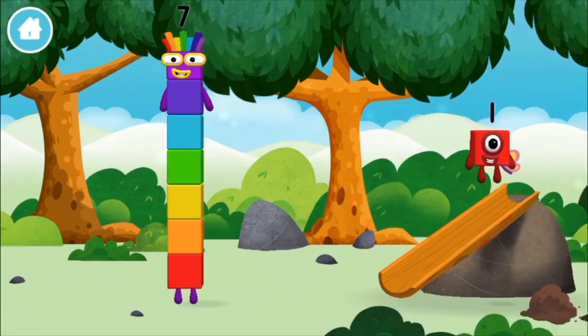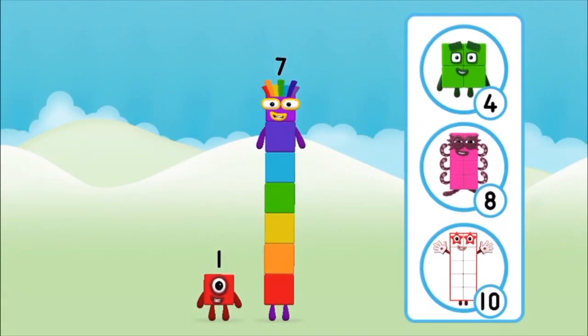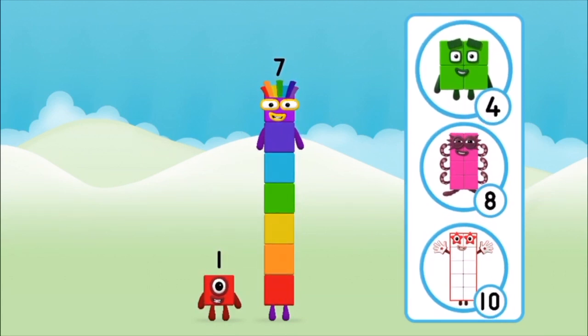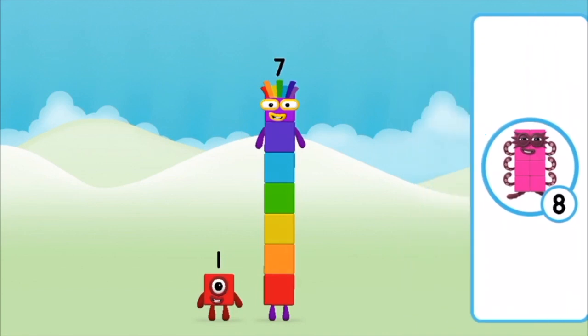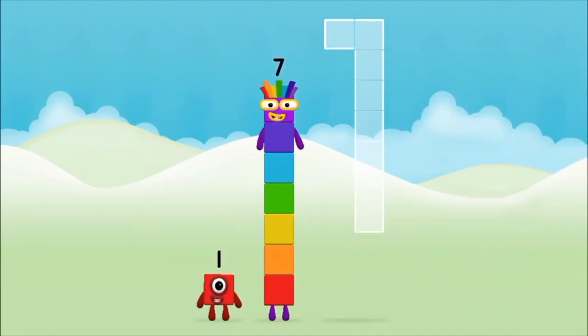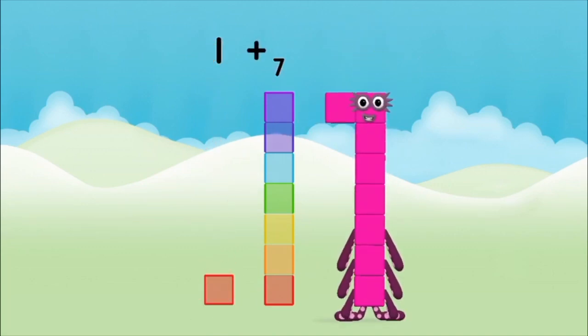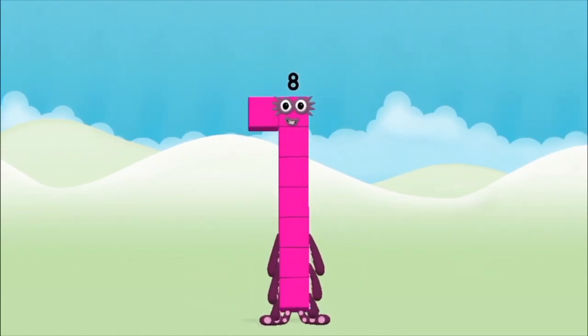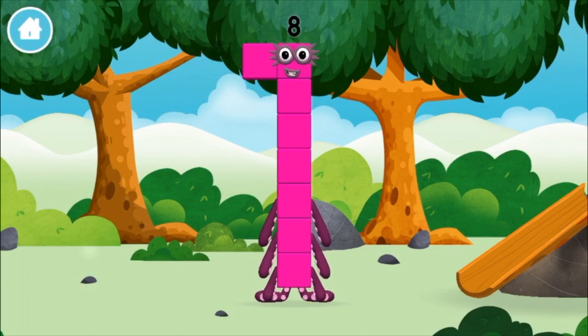You've found a number block! What number block will you make when you add these two number blocks together? Correct! You chose the right answer. Add the number blocks together. One plus seven equals eight. Amazing! You made number block eight. You made a new number block!